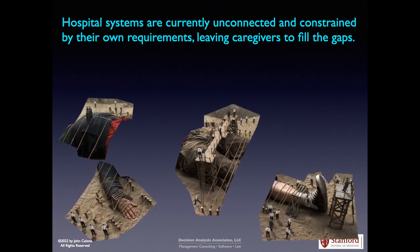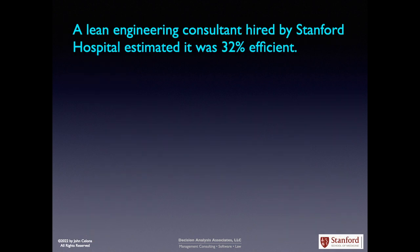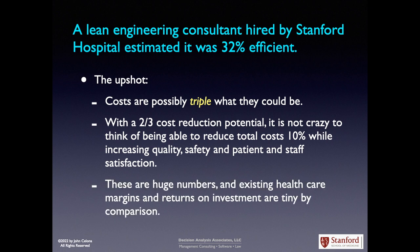Hospital systems are currently unconnected and constrained by their own requirements, leaving caregivers to fill in the gaps. A lean engineering consultant hired by Stanford Hospital estimated that it was 32% efficient. The upshot? Costs are possibly triple what they could be. With a two-thirds reduction cost potential, it is not crazy to think of being able to reduce total cost 10% while increasing quality, safety, patient, and staff satisfaction. These are huge numbers, and existing healthcare margins and returns on investment are tiny by comparison.